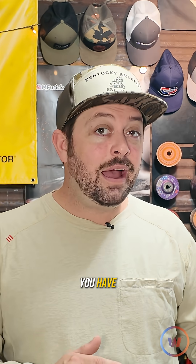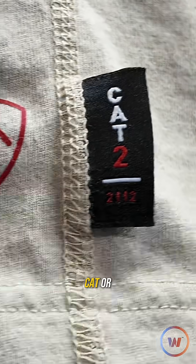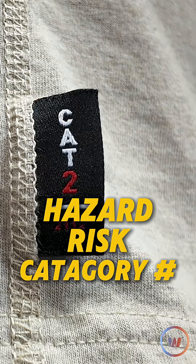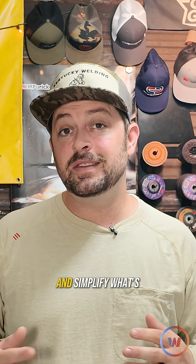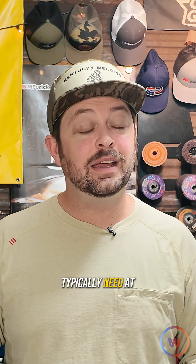The higher the number you have, the greater protection your clothing will give you. Next, you'll see CAT, or Hazard Risk Category, with numbers ranging from 1 to 4. CAT ratings group clothing based on protective abilities and simplify what's needed for specific jobs. For welding, you'll typically need at least a CAT 2.